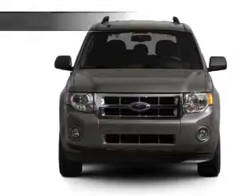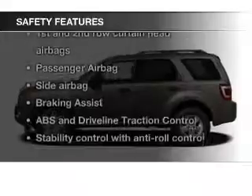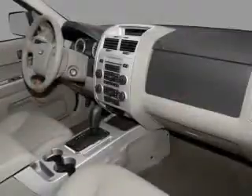Split rear seats. Safety was made a priority with these features: fog lights, curtain head airbags, side airbags, independent suspension, brake assist, and traction control — great quality at a great price.